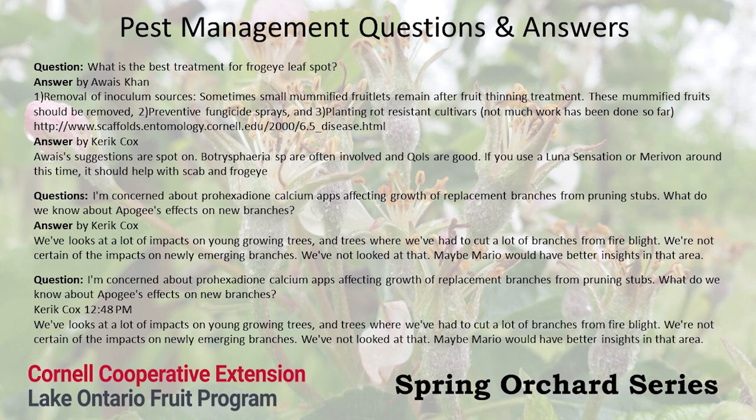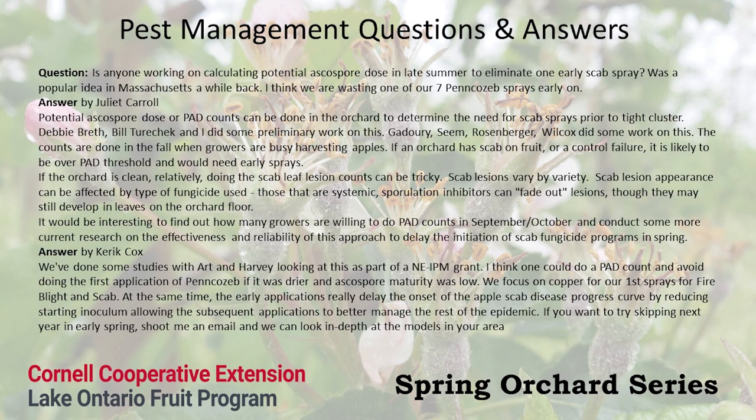All of the questions that were asked were answered in the Q&A section online. If anybody has any other questions, or if the question you asked wasn't fully answered, feel free to reach out to myself or any of the presenters — everyone's information is available online and we'd love to hear from you.